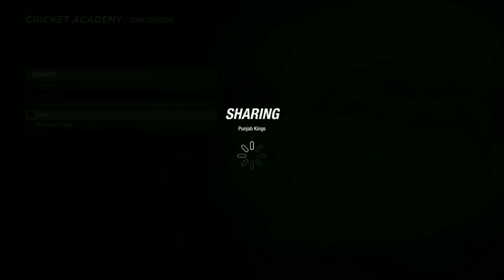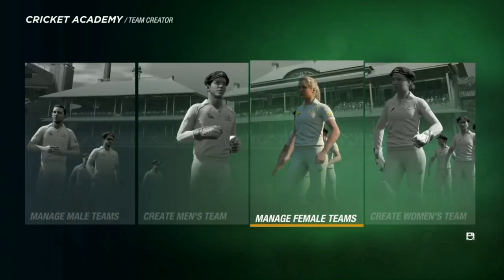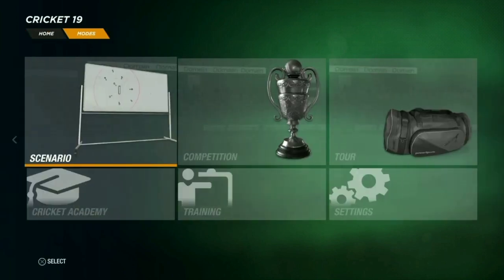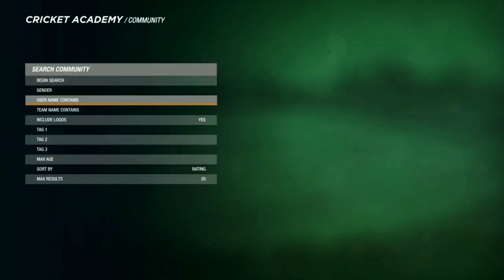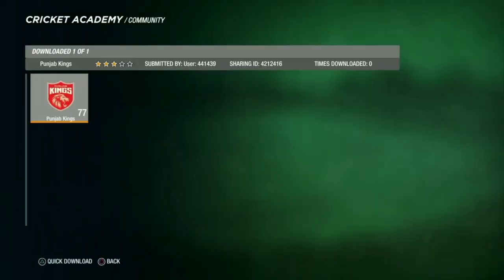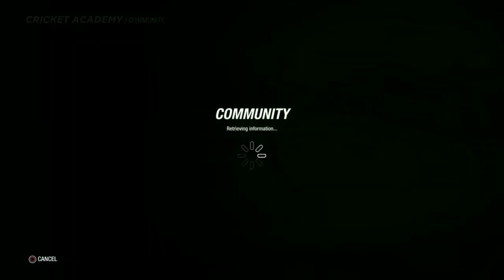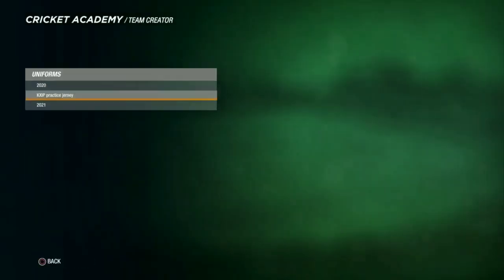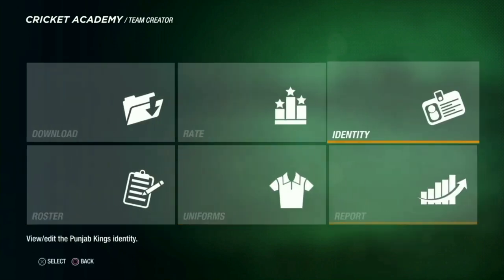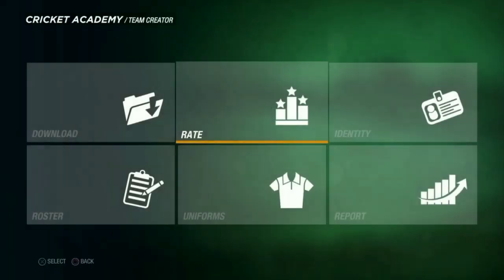Check out and join the Discord server. Now I'll show you how to download it. Go to Modes, then Cricket Academy, then Team Creator, then Community and Teams. Search the username 79220018 and in team name search 'Punjab Kings'. It will load and find the jersey for you. Here it is — the Punjab Kings jersey. The BKT logo and all-seasons logo are still left to add. You can rate it if you like and then download it.